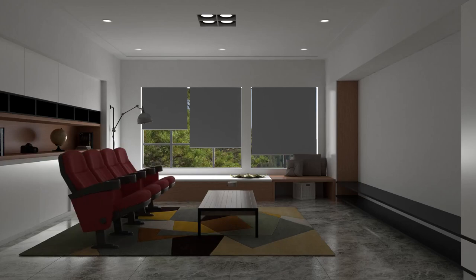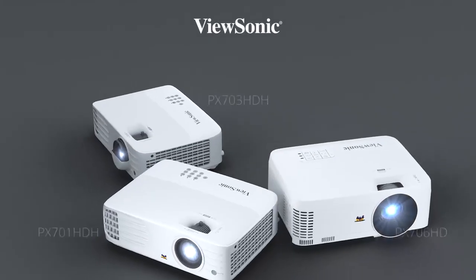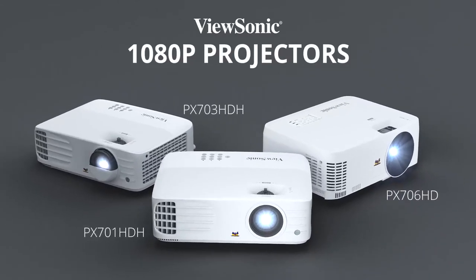Transform your living room into a movie theater, stadium, or eSports arena with ViewSonic 1080p projectors.